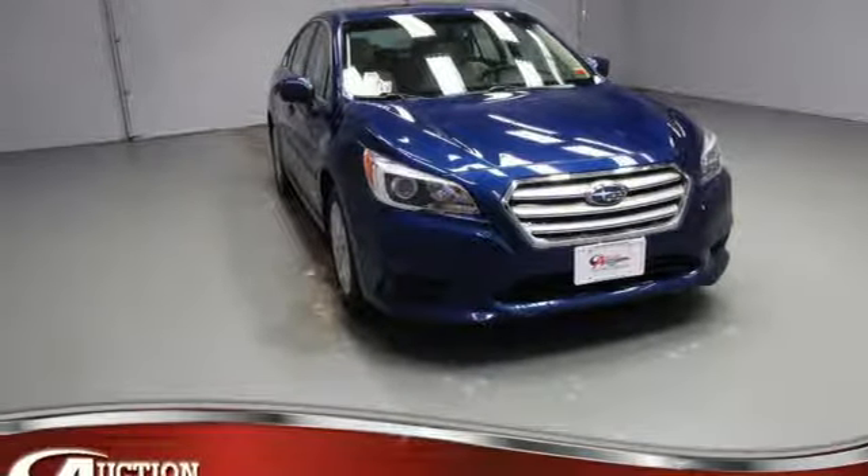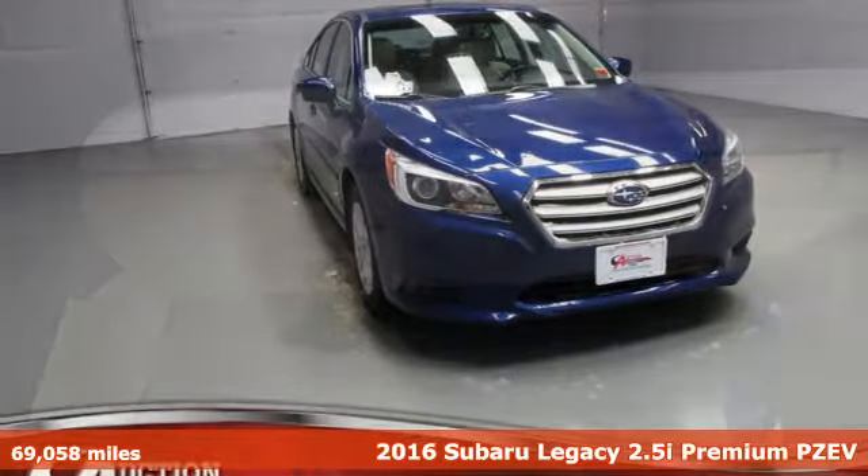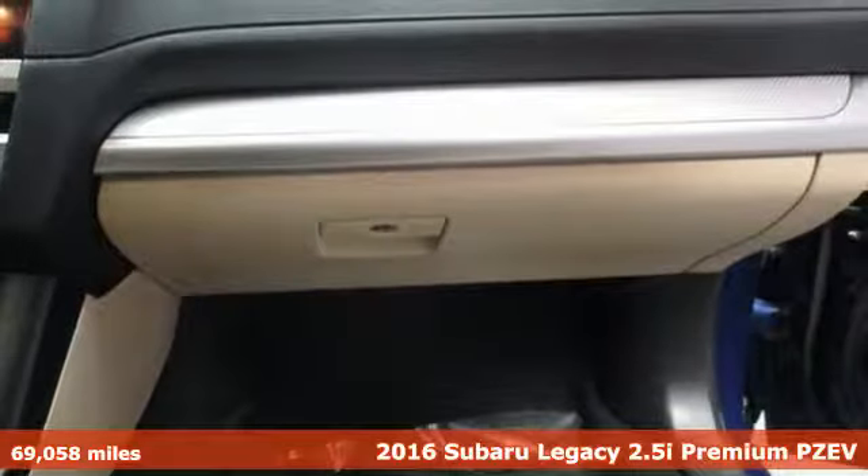It's a 2016 Subaru Legacy. Stay safe, drive a Subaru.